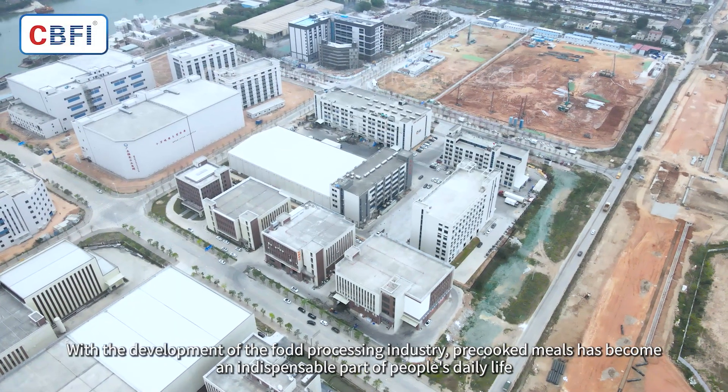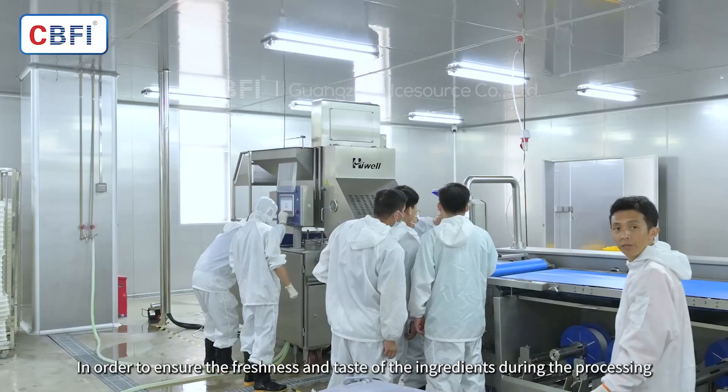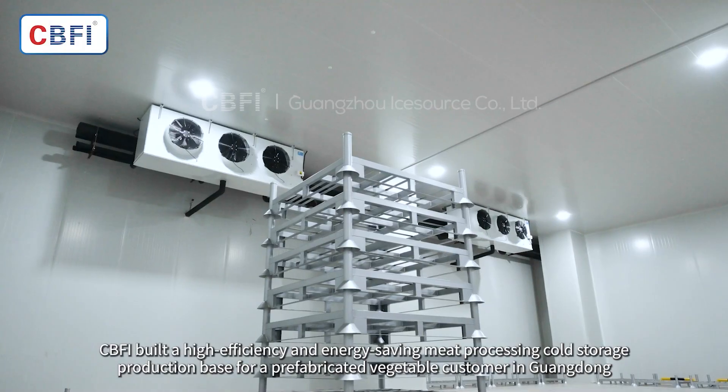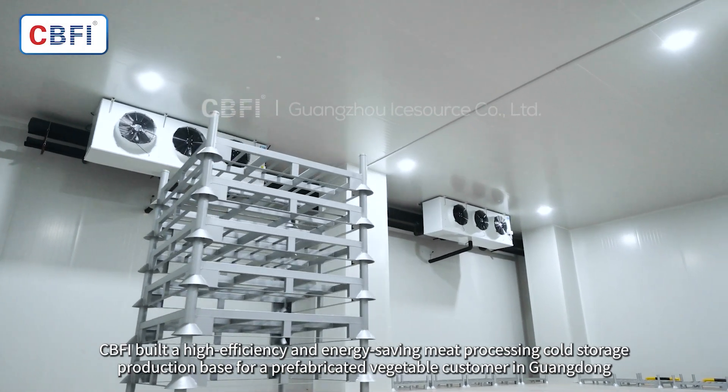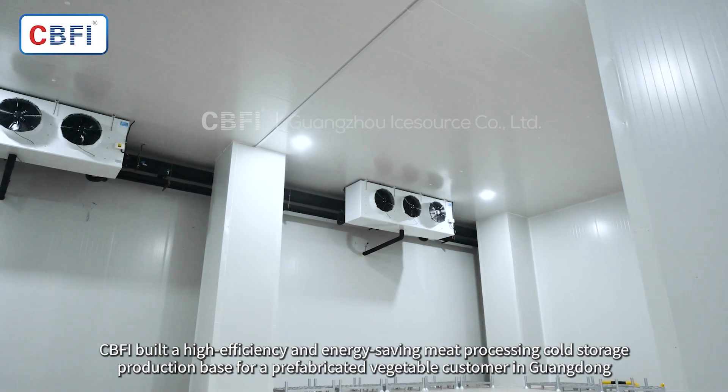With the development of the prepared vegetable processing industry, prepared meat has become an indispensable part of people's daily life. In order to ensure the freshness and taste of the ingredients during processing, CBFI built a high-efficiency and energy-saving meat processing cold storage production base for a prefabricated vegetable customer in Guangdong.